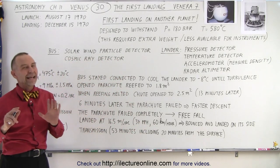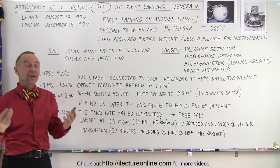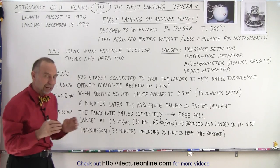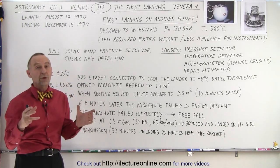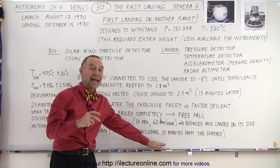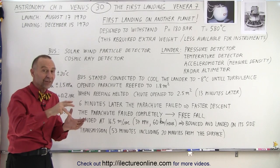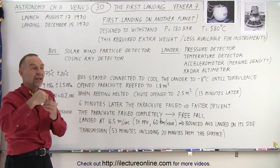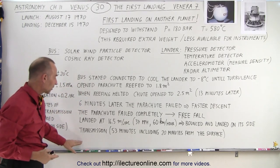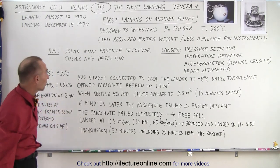Initially they did not think the craft had survived, because the transmission they expected seemed to show nothing. But several weeks later, scientists went back and carefully analyzed the recording, and could hear a very faint signal that continued for about 20 more minutes after the spacecraft landed on the surface. It had survived the violent landing, but had probably landed on its side. The antenna was not oriented correctly to get the full magnitude of the transmission back to Earth, but it was enough to confirm the spacecraft survived about 20 minutes on the surface.